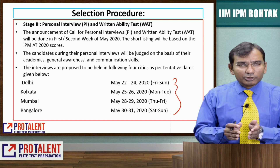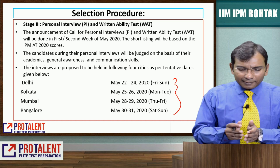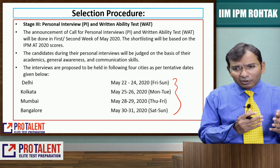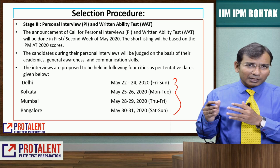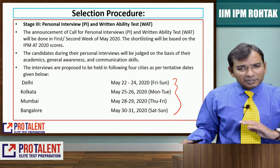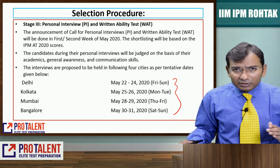Depending on your feasibility and where you live, you can choose accordingly. No need to worry about being in the first or last lot — simply choose the nearest location to you.